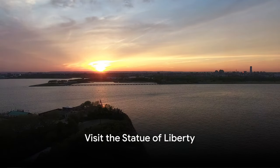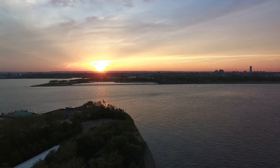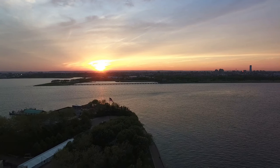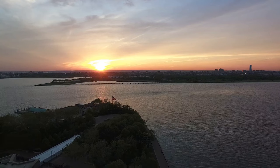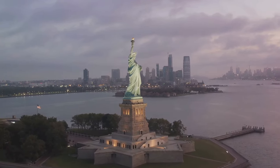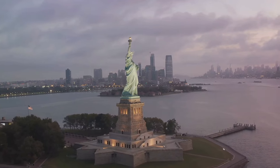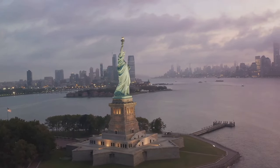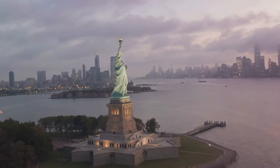At number one, visit the Statue of Liberty. A visit to this iconic symbol of freedom is a quintessential New York experience. The statue, a gift from France to the United States, has stood in New York Harbor since 1886 and represents liberty and democracy. Visitors can take a ferry to Liberty Island, enjoy the museum, and even ascend to the crown for a unique view of the city.